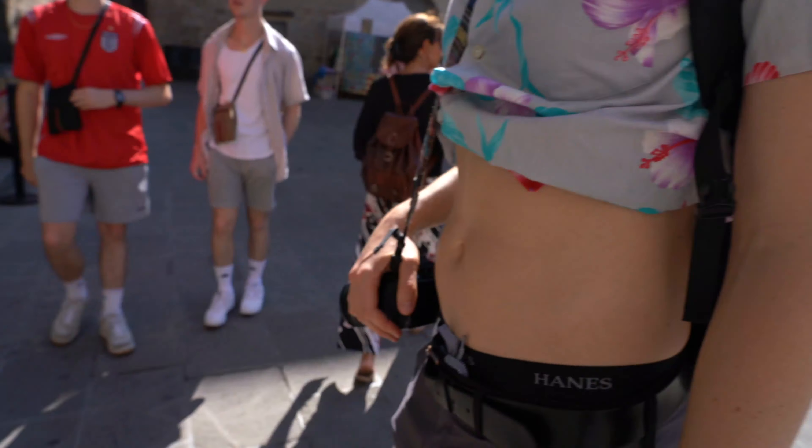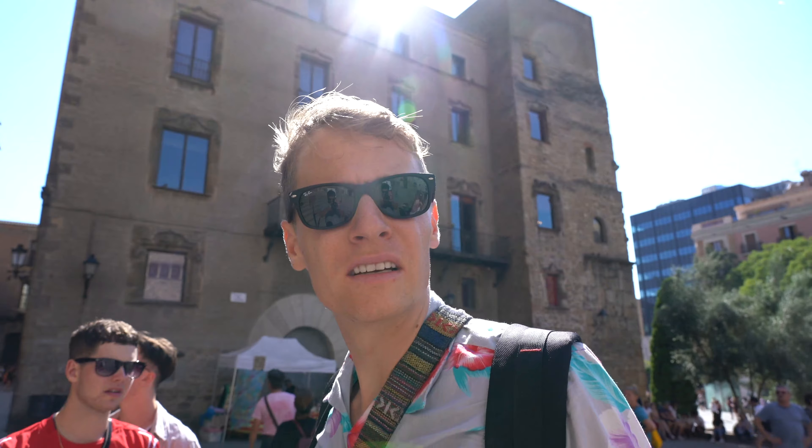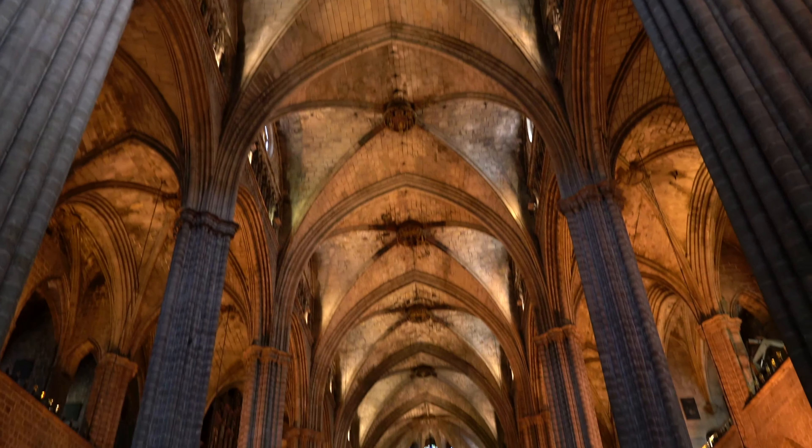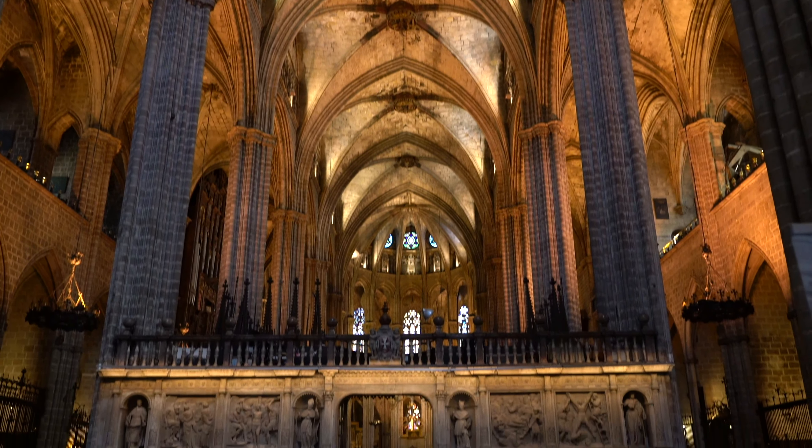First off, swing by the Barcelona Cathedral, which is stunning. Inside, this cavernous Gothic marvel built in the 13th century shrouds you in stone, protecting you from the scorching Spanish sun.